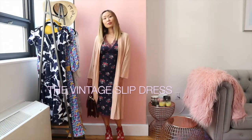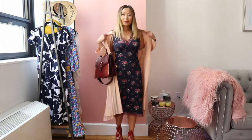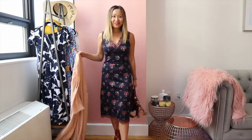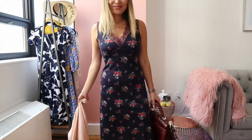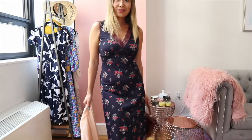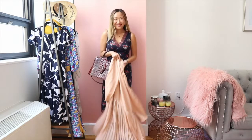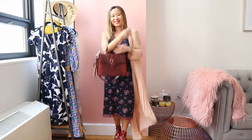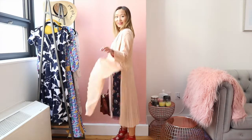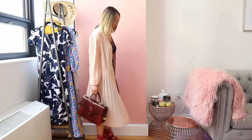This last outfit features a vintage slip dress — a must-have piece for the summer that is just so effortless. I found this dress at the Brooklyn Flea Market and fell in love with the floral print and lace lining. It has a bit of a nightgown feel to it, but nothing that can't be solved with the right styling. I paired it with a pink chiffon kimono-like piece that instantly makes the slip more wearable.